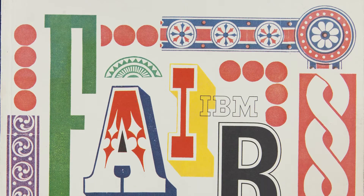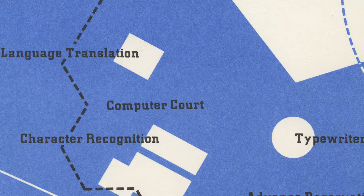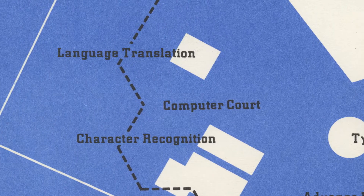In 1964, at the New York World's Fair, IBM debuted one of the first computers capable of optical character recognition.